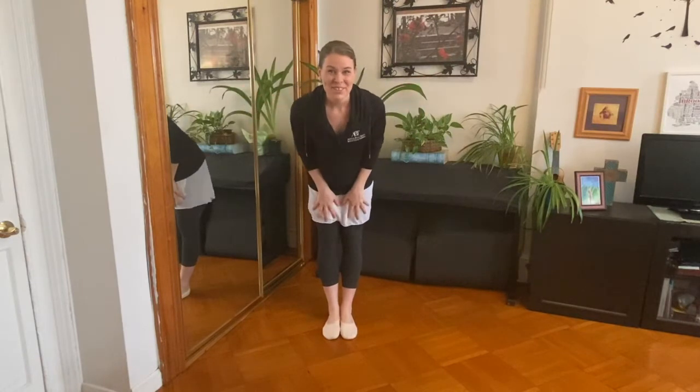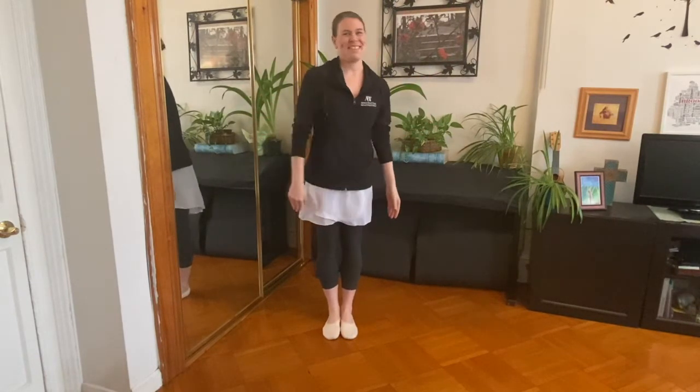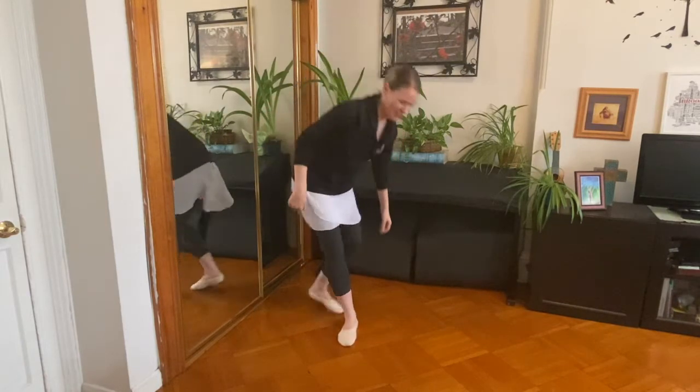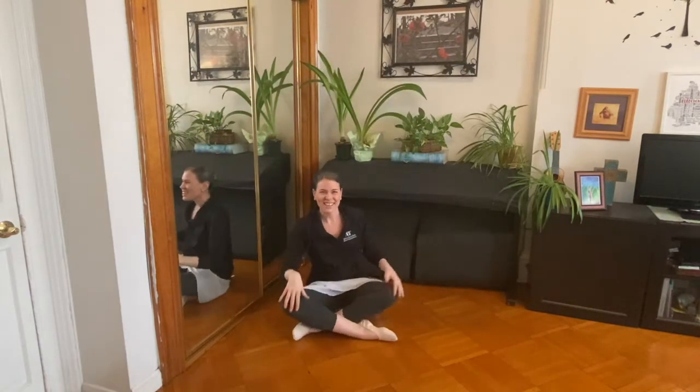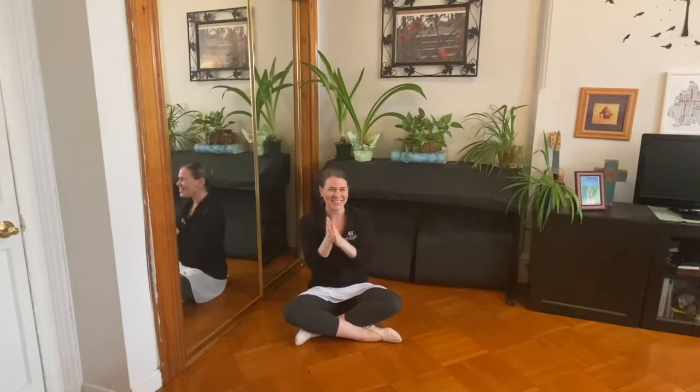Hi everyone! We're gonna do an ABT Tots class. Are you ready? Come on and join me. Let's sit your hands. Ready? Listen. Oh my goodness, I hear music. Can you rub your hands together? Get them nice and warm. Good job.